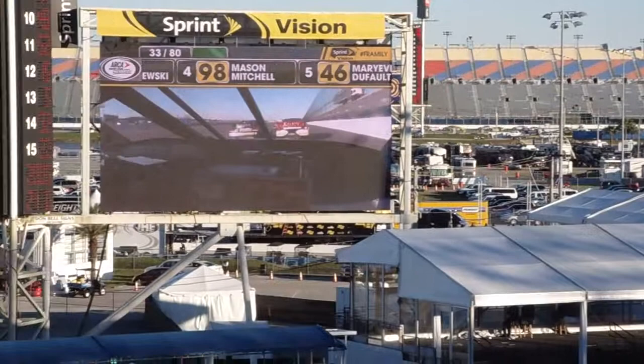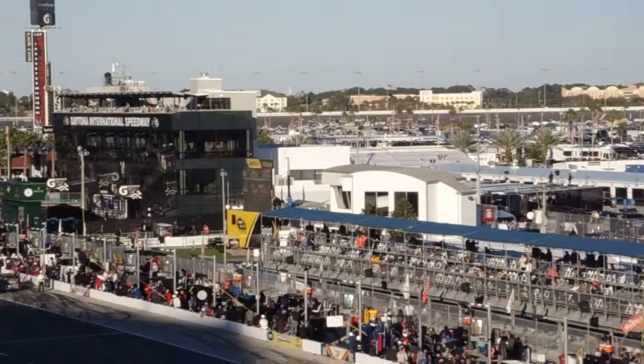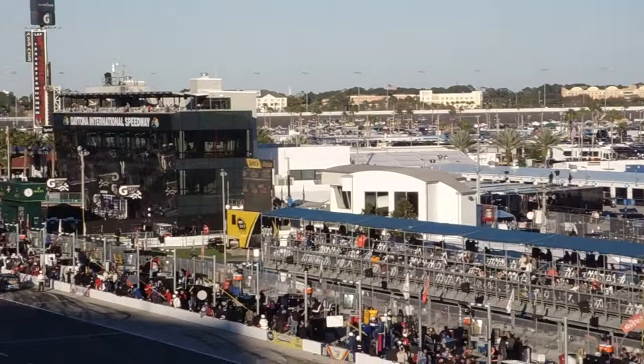Just one lap ago the leader, the field now begins to bear down on Kwasniewski. Kwasniewski to the inside, Elliott to the outside — the battle side by side for second back in turn three. Elliott on the high side, with Decent Mitchell behind him in the 98. Chris Bailey lined up as well.